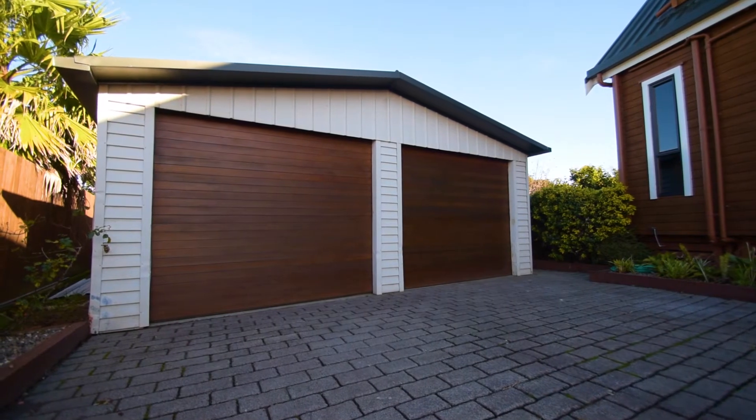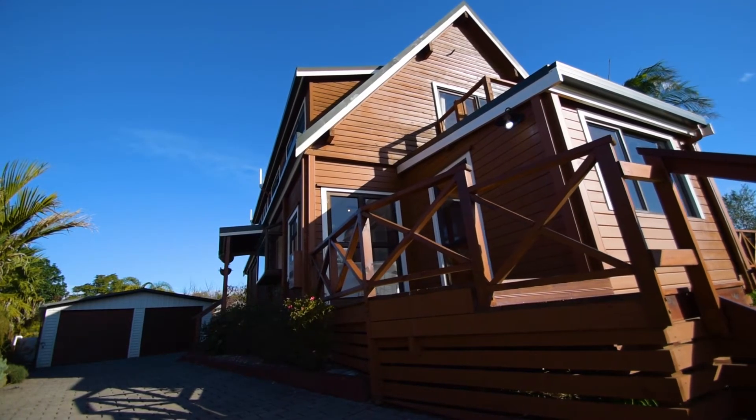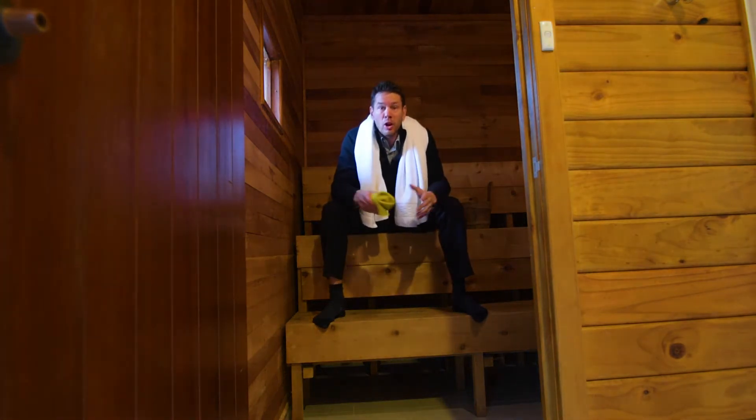There's a seriously oversized garage too, and the water storage on the property is hard to beat. There are many other features that make this property unique, including a really good size internal sauna room.